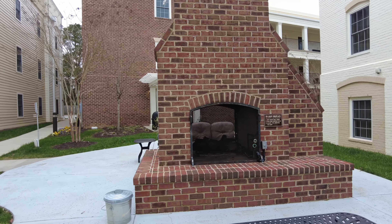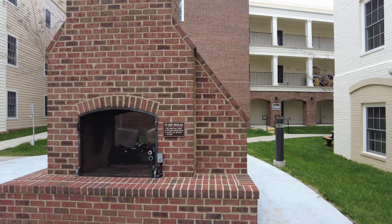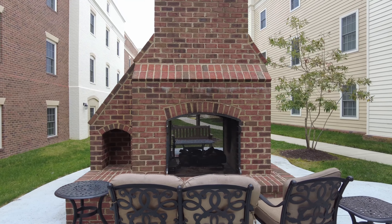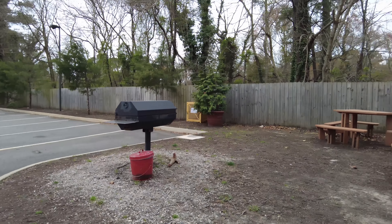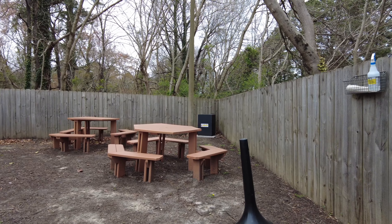They also have this outdoor fire pit where you can gather and enjoy the fire. They also have a barbecue pit out here where you can use the grill, and they have a few picnic tables tucked in the back corner of the resort.